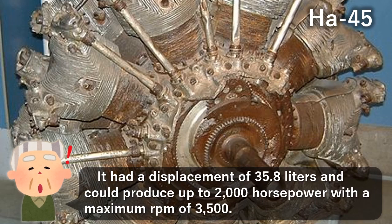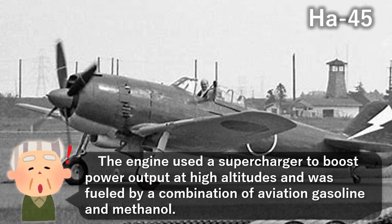It had a displacement of 35.8 liters and could produce up to 2,000 horsepower with a maximum RPM of 3,500. The engine used a supercharger to boost power output at high altitudes and was fueled by a combination of aviation gasoline and methanol.